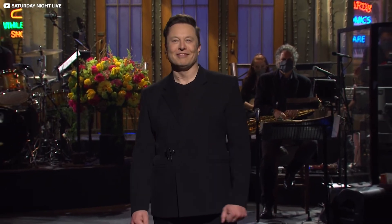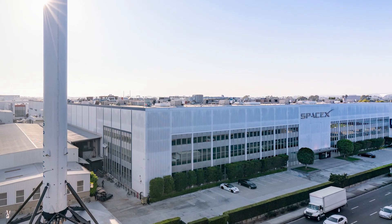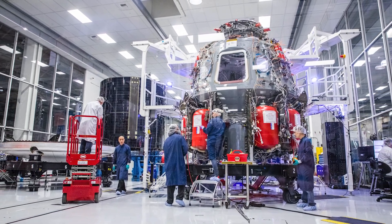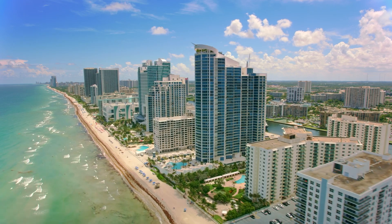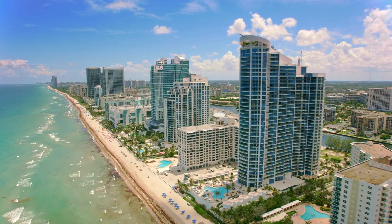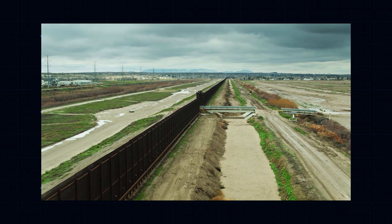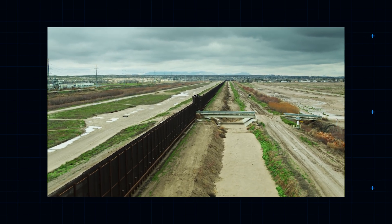It's worth asking why Musk chose Texas for his Starbase in the first place. After all, SpaceX's operation remains headquartered in California, where many of the brightest minds in engineering and tech are based. Florida would be another obvious choice, with its rich spacefaring pedigree. Musk's new Boca Chica site in South Texas, just by the border with Mexico, is superior for several reasons.